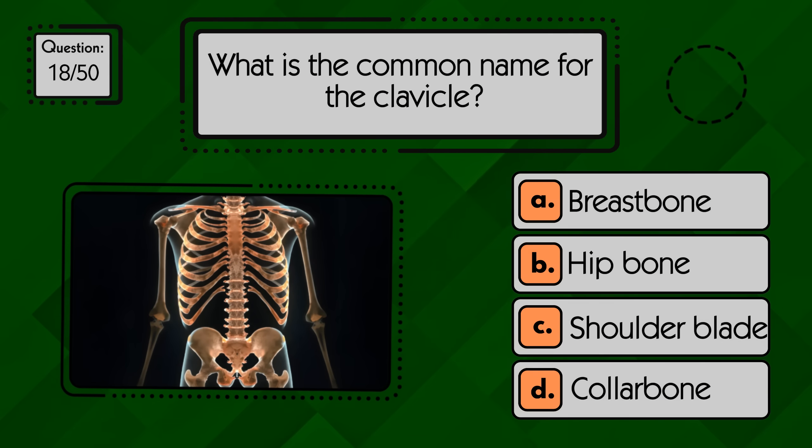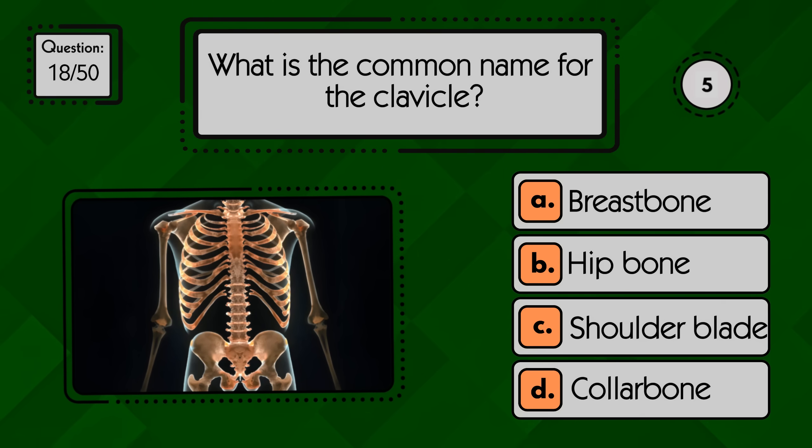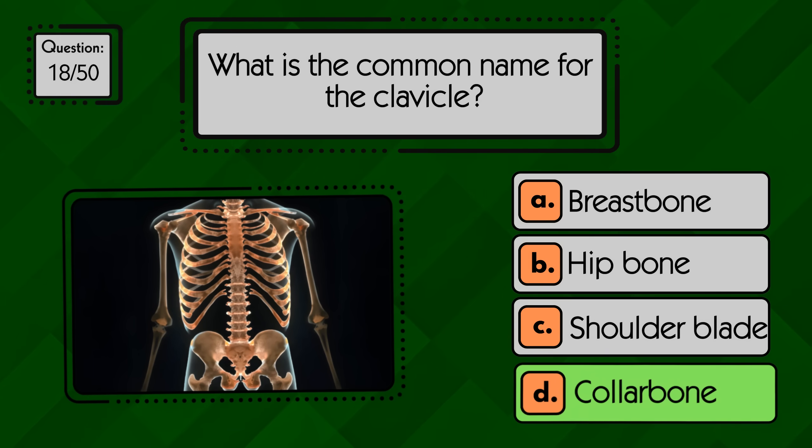What is the common name for the clavicle? The clavicle is commonly known as the collarbone.